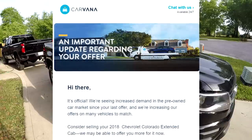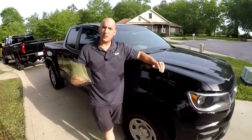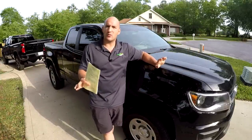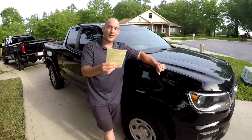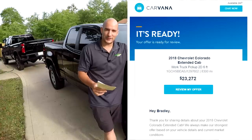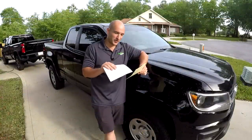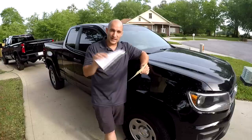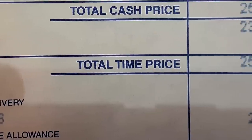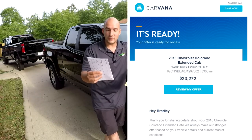On March 10th, I got an email from Carvana saying they could give me a higher offer due to increased demand in used cars. I wasn't quite ready — my new truck wasn't ready — and these appraisals are only good for seven days, so I didn't get a new appraisal right then. On April 8th, I went to do a new appraisal and they are offering $23,272. Let me remind you: the amount I financed this truck for new in August of 2018 — 30 months ago — was $23,139.69. They're offering $23,272.